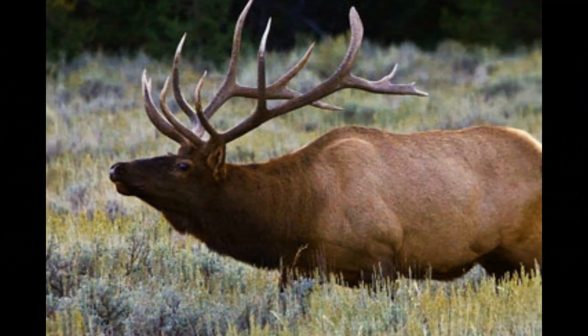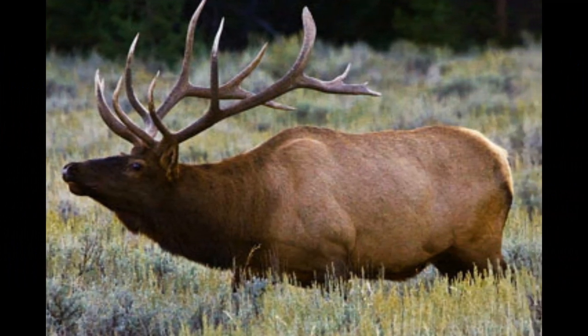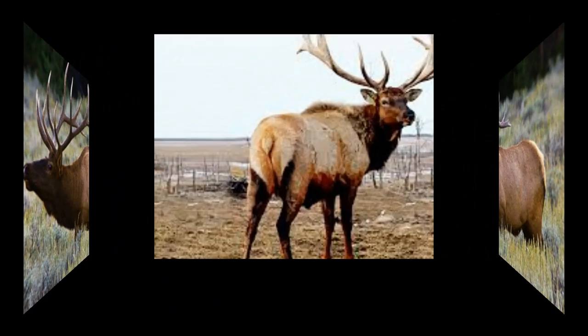Male elk use their antlers for display and to establish dominance. They may engage in parallel walks, where two bulls walk alongside each other, showcasing their antlers and size to intimidate rivals.